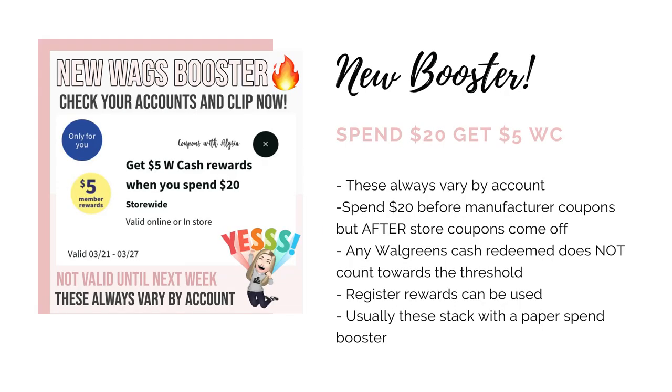First up, you're going to want to check your Walgreens account in your digital coupons and see if you have a booster that you can use for next week. At the time of me recording this, my account does not have one yet. My husband's account did get this one for spend $20, get $5 in Walgreens cash. Remember that these always vary by account so you might have one, you might not, and if you do it could be for a totally different amount.